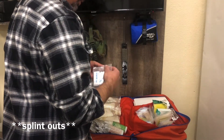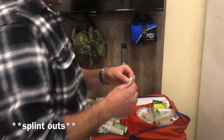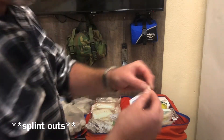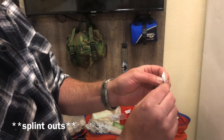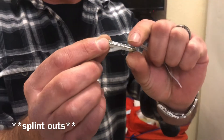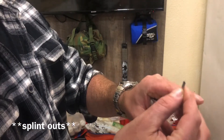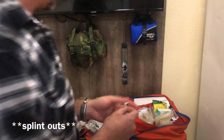If you don't know what splint outs are — if you have a splinter, just how it sounds. It's a piece of metal with a tiny needle on the end; you poke it in there and you can use it as a scraper to remove the splinter. Let's put that over there because now it's contaminated.